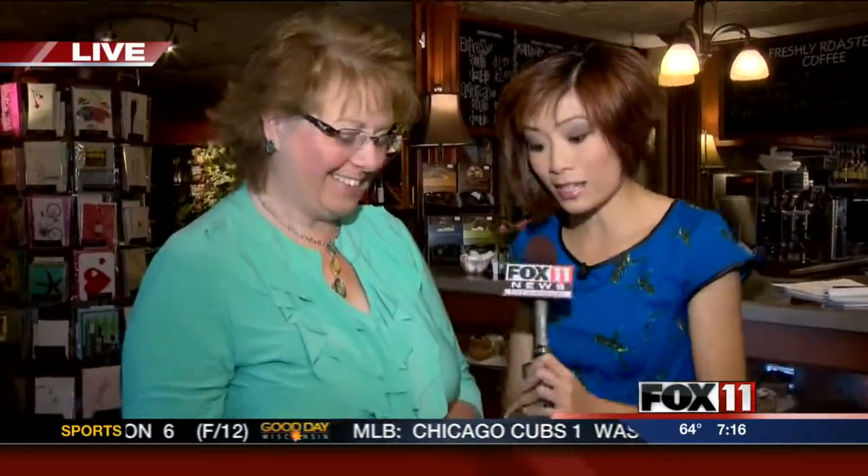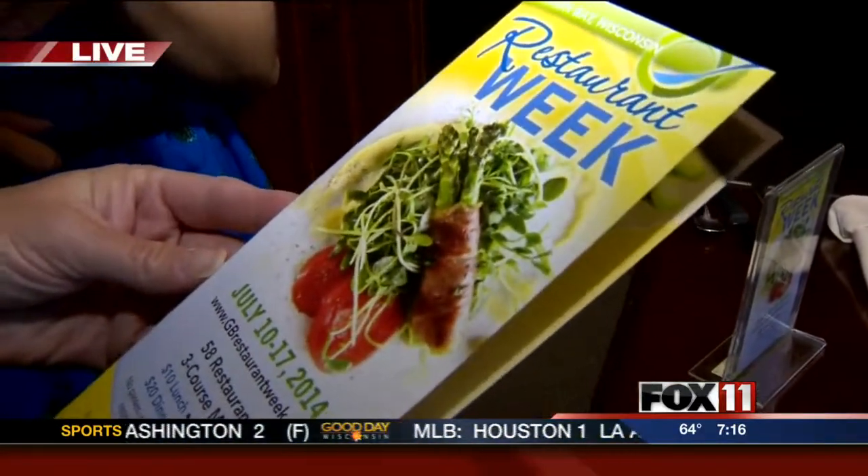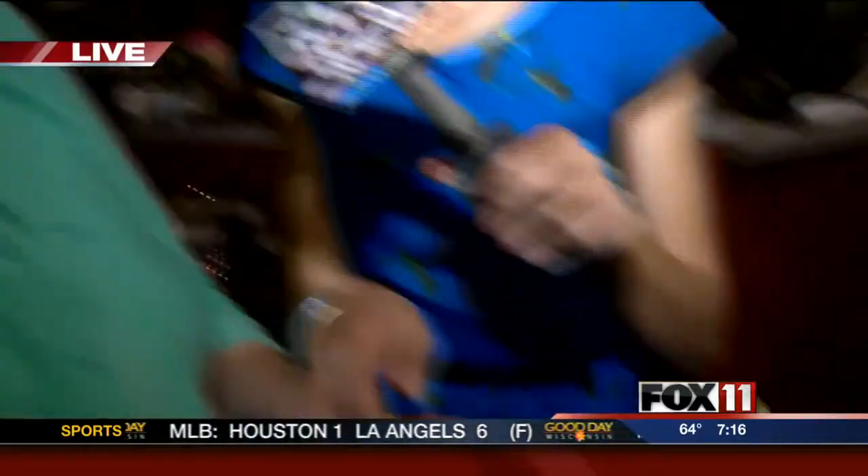We have Brenda here from the Green Bay Conventions and Visitors Bureau. There are nearly 60 restaurants participating — 58 restaurants in all. This restaurant week brochure is available all over Greater Green Bay and shows exactly what each restaurant is serving, whether it's lunch or dinner. You can also see all the menus online at GBRestaurantweek.com.